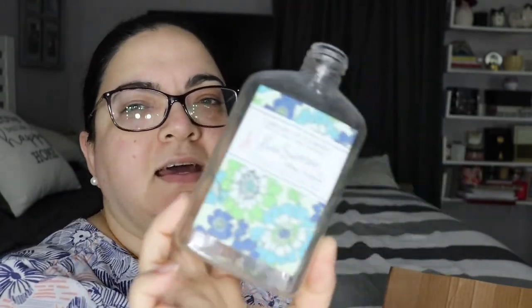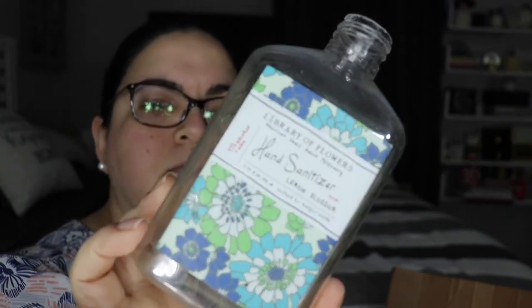From Molton Brown, the Orange and Bergamot hand wash — it left my skin soft but I wasn't a huge fan of the fragrance. It's okay; if I see it on sale or discount maybe I'd get it, but it's not something I really want to buy again. Also from Margolin, a Library of Flowers hand sanitizer — it's empty now but I remember it was very refreshing, very citrusy and lemony. I liked it.